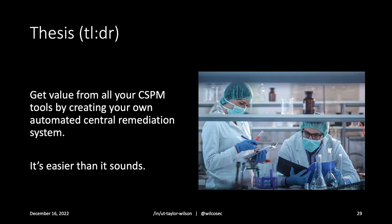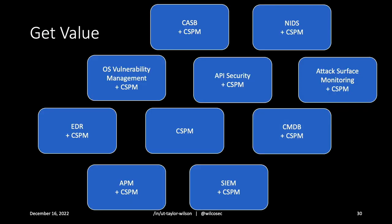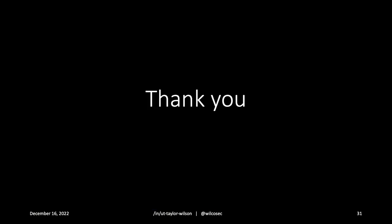Back to the thesis: you can get value from all your CSPM tools by creating your own automated remediation system, and it is easier than it sounds. Take value from all of these tools which you already have, and start realizing it. Thank you.